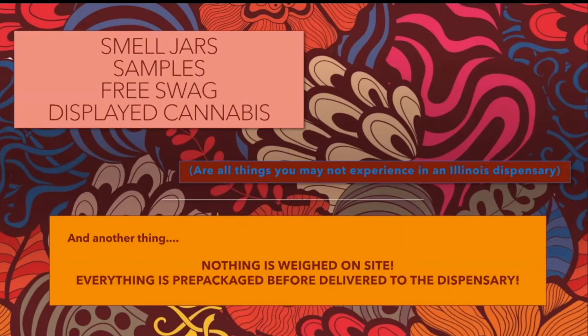Displayed cannabis — the big old jars — you're not going to see that at all, anywhere. Customers cannot have access to touching the actual unwrapped product in any Illinois dispensary, and that really is for the safety and health of you, the buyer. Another thing: nothing is weighed on site, nothing is packaged on site, pre-rolls are not rolled in the corner.